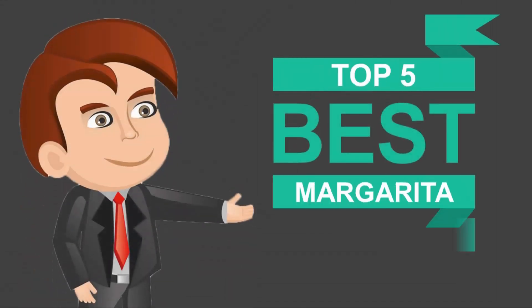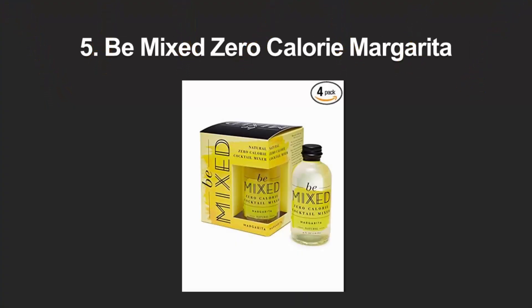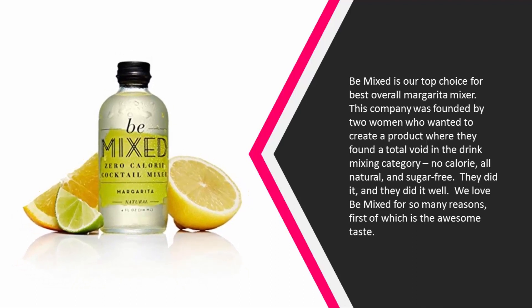Here we present the five best margarita mixes. Starting our list at number five, Be Mixed is our top choice for best overall margarita mixer. This company was founded by two women who wanted to create a product where they found a total void in the drink mixing category — no calorie, all natural, and sugar free. They did it, and they did it well.